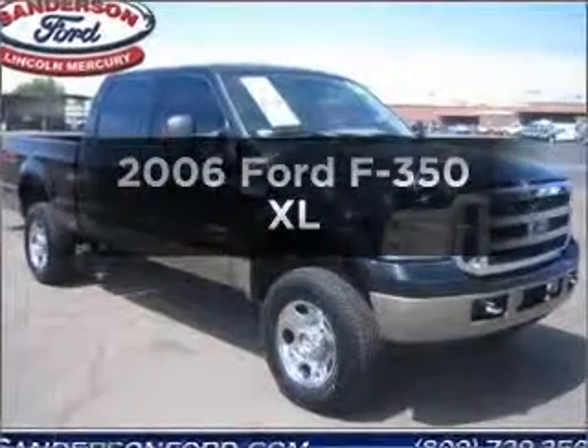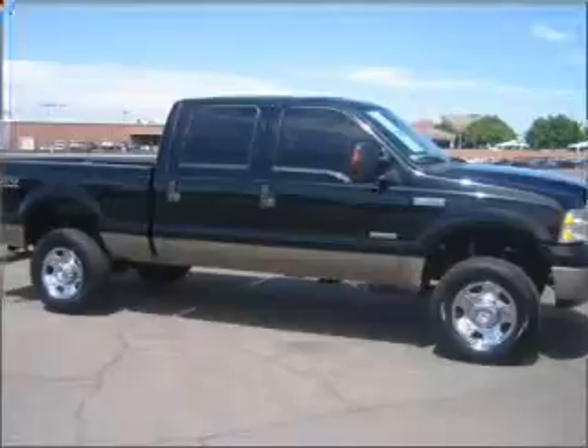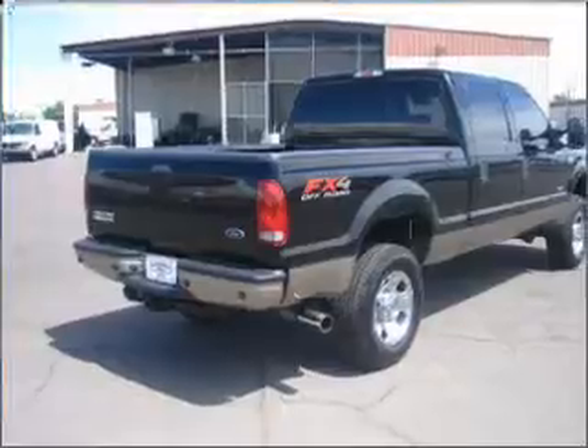Check out this 2006 Ford F-350. Travel the roads in style and comfort in this great vehicle. With a powerful 8-cylinder engine connected to a smooth shifting 5-speed automatic transmission.